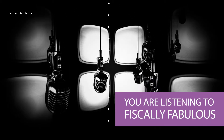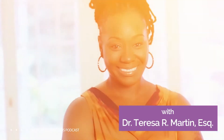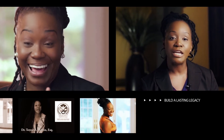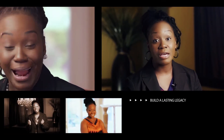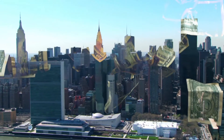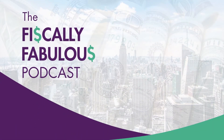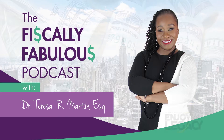You're listening to Fiscally Fabulous with Dr. Teresa R. Martin Esquire, a podcast that aims to provide you with the tools, guidance, and encouragement you need to build your wealth, enjoy your wealth, and leave a lasting legacy. Dr. Martin is an accomplished attorney, speaker, business consultant, and real estate strategist — an all-around self-made success who provides highly sought-after expert consulting in the creation, growth, and maintenance of generational wealth.